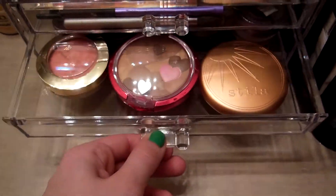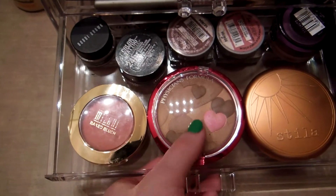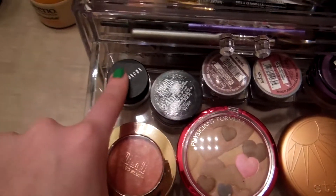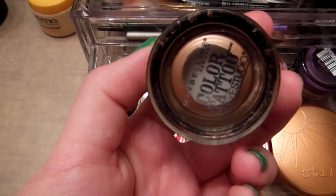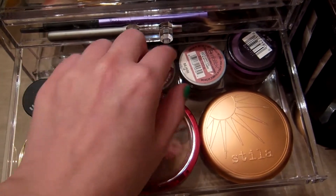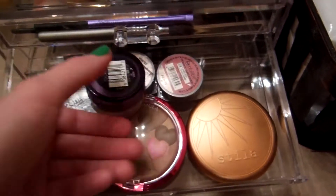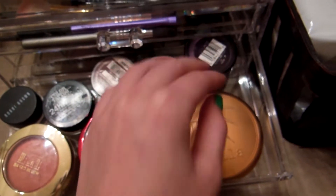Pulling out this drawer, I have the blushes and bronzers I've been using regularly: the Milani Luminoso blush, a Physicians Formula Happy Booster bronzer, and a Stila bronzer. I also have my Bobbi Brown gel liner. And this is my holy grail — the Maybelline Color Tattoo in Bad to the Bronze, which I've used the crap out of — I already have a backup. I also have the L'Oreal Infallible eyeshadow in Bronzed Taupe and in Amber Rush, which are just freaking amazing. My under-eye concealer that I love is the CoverGirl Olay Eye Concealer — they don't make it anymore, but you can find it on Amazon.